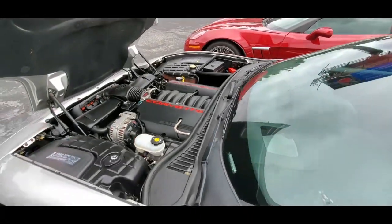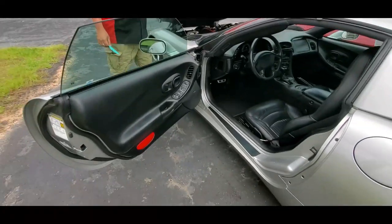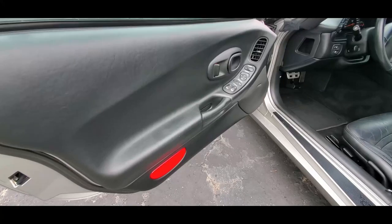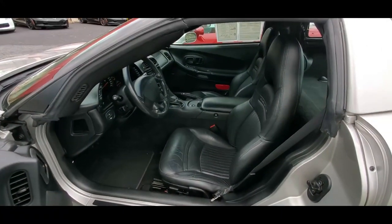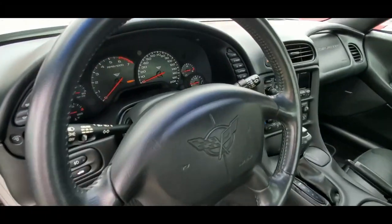The interior shows just as nice as the motor. It's got the Bose stereo, so it's going to give you a nice entertainment experience in the car when you're not listening to the exhaust noise, which is always very nice in a Corvette.